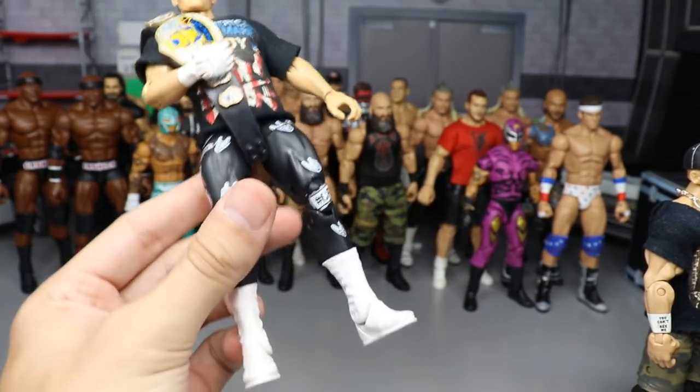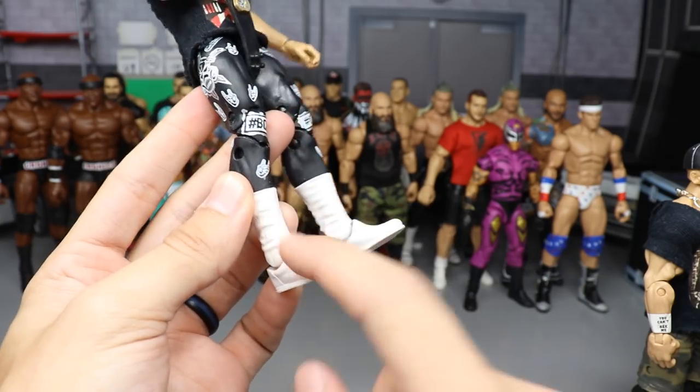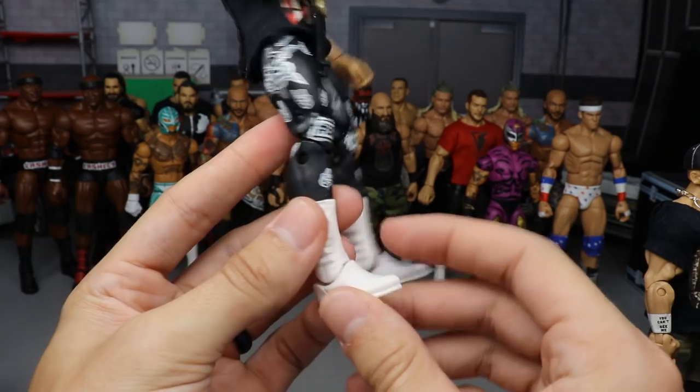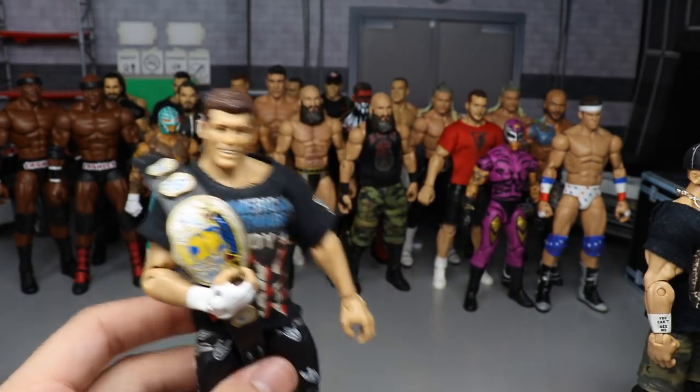On that same episode we also made this Cody Rhodes — all we did was dremel off the boots to create Cody Rhodes' boot style from any regular boots. Very happy with how that came out. He is the current iron man champion on MDT Live.